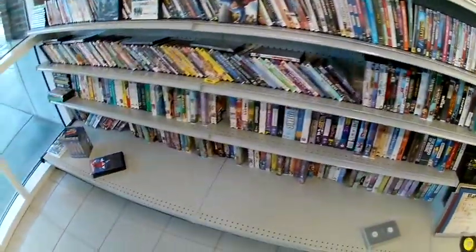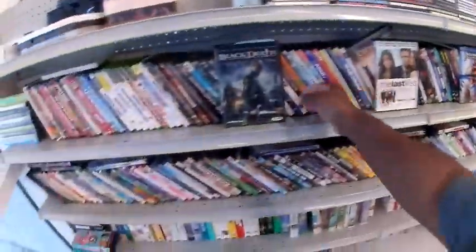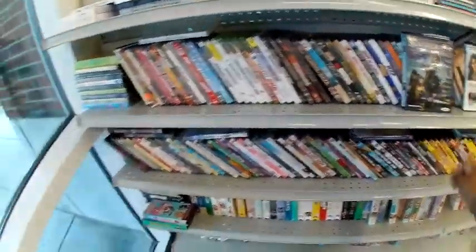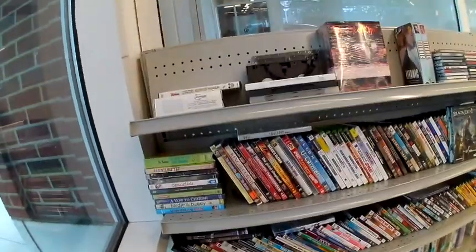The first stop was the DVD and video game section. They had a few games — Madden for the Wii and Xbox — and then they had a Wii Fit game. So not really much to pick up here.